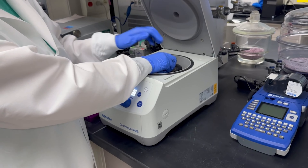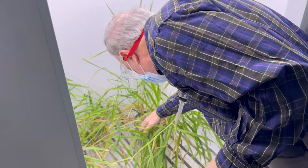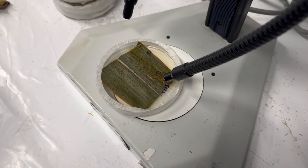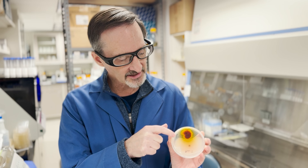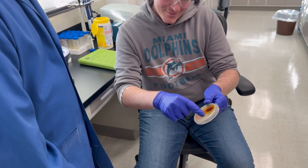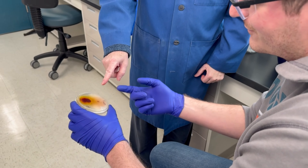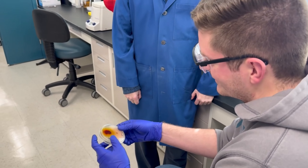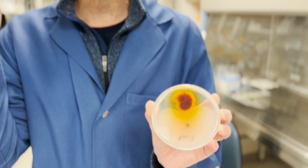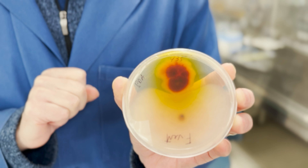We've isolated hundreds of organisms from tar spots, and we isolated one — this orange one here. It is called Epicoccum, and this is a pathogen of corn called Fusarium verticillioides. You can kind of see that there's a clearing here of the fungal growth, and this indicates that the orange fungus is making something that is degrading the pathogen of corn. We have part of this organism out in the field testing it to see if it will also degrade the tar spot pathogen.